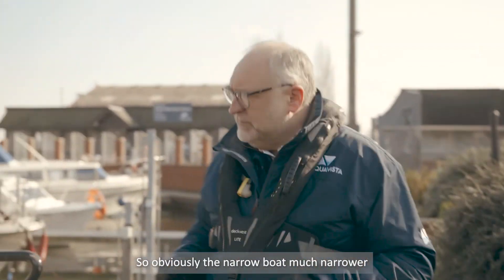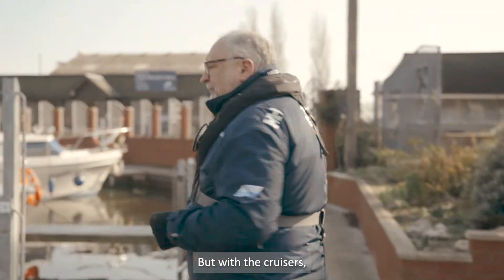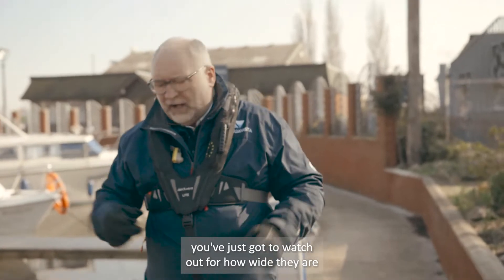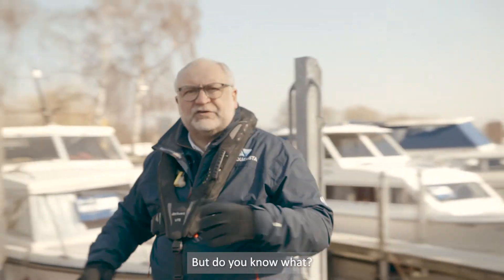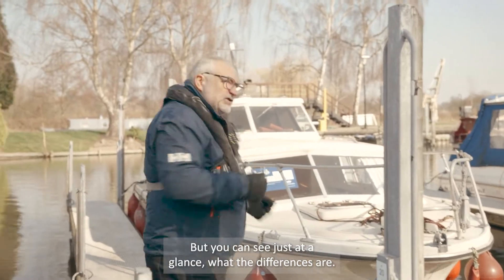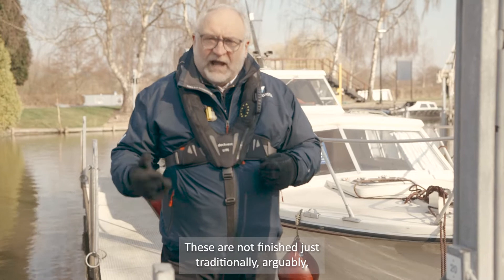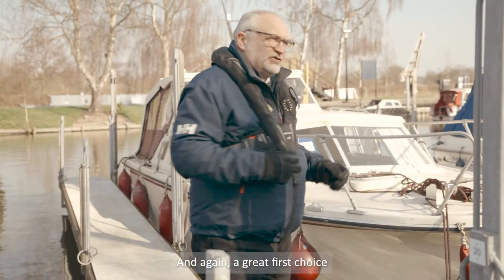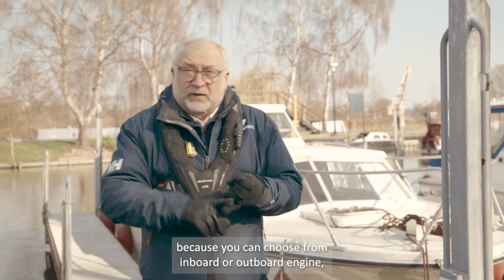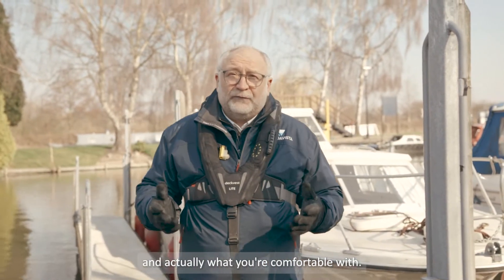So obviously the narrowboat is much narrower, and they pass through some of the smaller locks. But with the cruisers, you've just got to watch out for how wide they are when you're going to buy one. Talk to the broker — they'll be able to help you with all that sort of advice. You can see just at a glance what the differences are. These are not finished as traditionally, arguably, but you can soon personalise them. And again, a great first choice because you can choose from inboard or outboard engine, depending on the maintenance and what you're comfortable with.